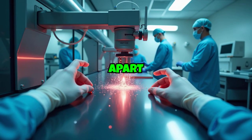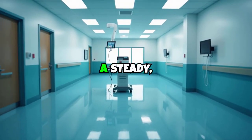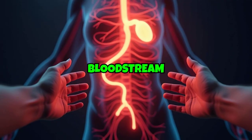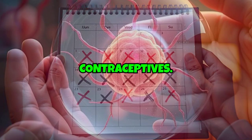What sets this method apart is its unique delivery system. Once inserted into the vagina, the ring releases a steady, controlled dose of hormones directly into the bloodstream over three weeks, eliminating the daily routine required by oral contraceptives.